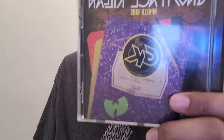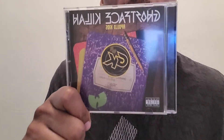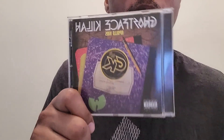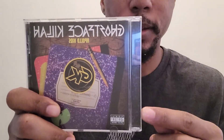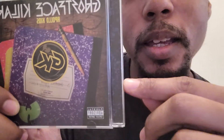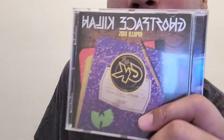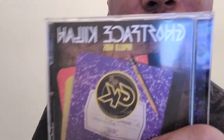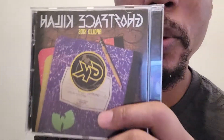Now if I had to rate this album on a scale of 1 to 10, I would rate this album a 10 out of 10. This album right here is a classic. If you don't have this album and you are a Wu-Tang Clan fan, or even if you're not a Wu-Tang Clan fan but you're a Ghostface Killah fan, or you're just a fan of real hip hop, I would highly recommend you get this album because this album is a classic.